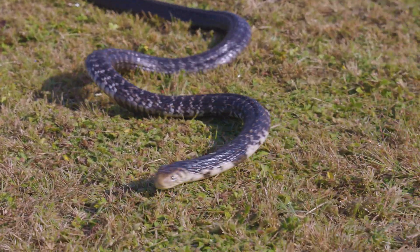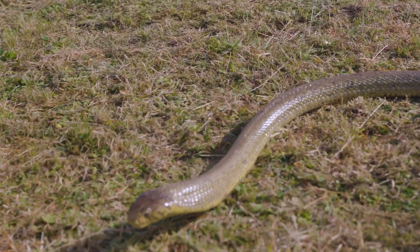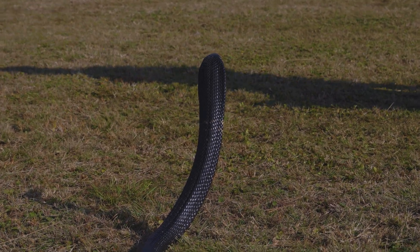Today I'm going to speak about the forest cobras that we have in Africa. The forest cobra is a cobra complex — it was broken into five different cobras.